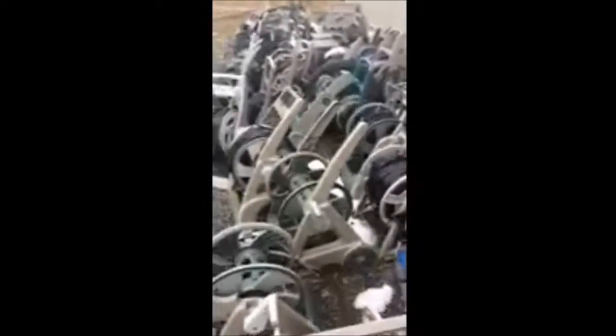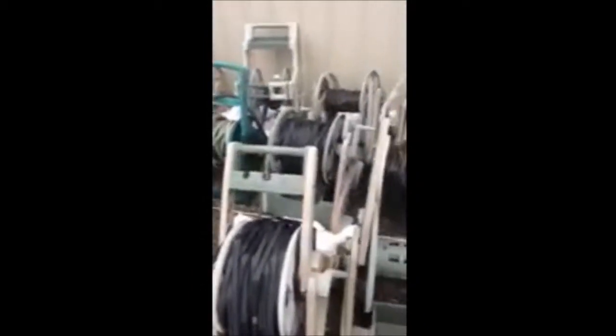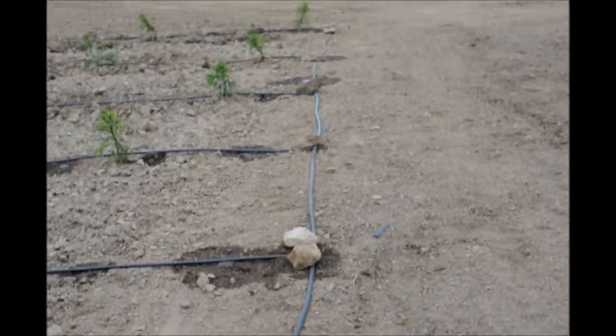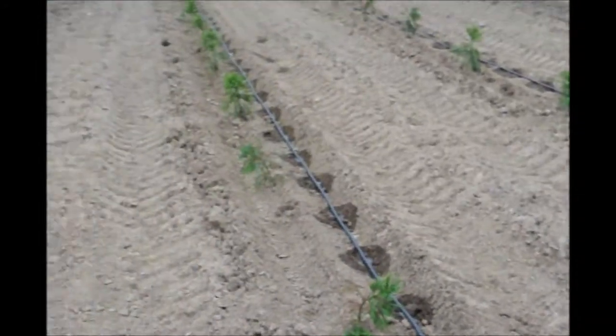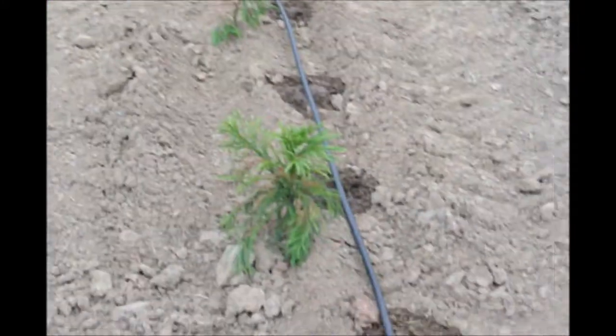Yes, I collect hose reels. Some people have a fetish for other things — I have a fetish for hose reels. When I use them, we store our irrigation pipe on them. On our tree farm in Fountainville, PA, we grow thousands of trees and shrubs, and we use a lot of irrigation pipe. When we're finished with the irrigation pipe for a season, we roll it up on the hose reels.